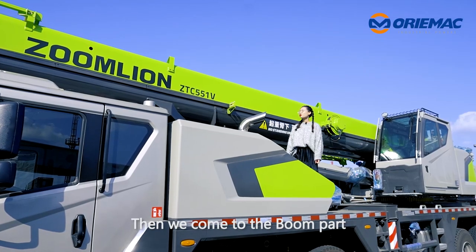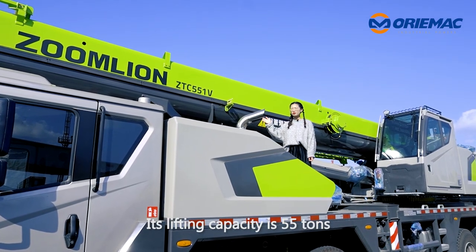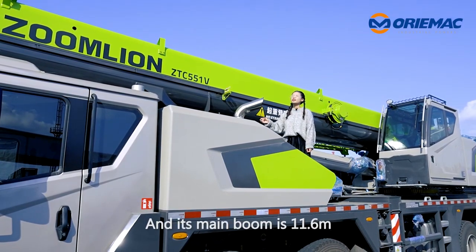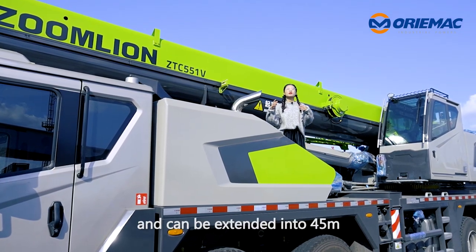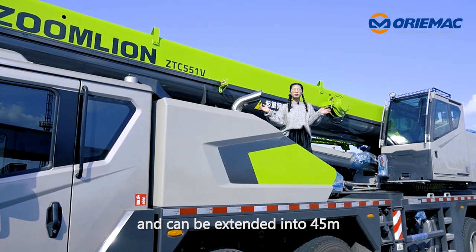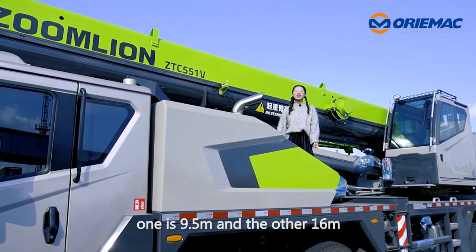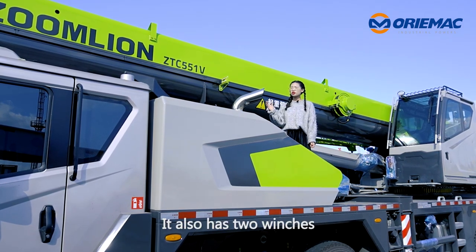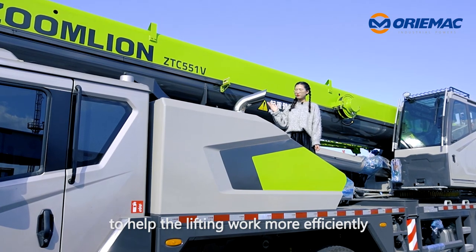Now we come to the boom part. Its lifting capacity is 55 tons, and it is a five-section U-shaped boom. Its main boom is 11.6 meters and can be extended to 45 meters. It also has two jibs — one is 9.5 meters and the other is 16 meters. It also has two sheaves to help the lifting work more efficiently.